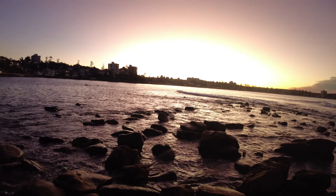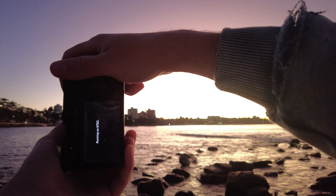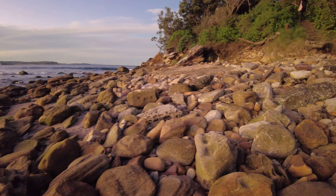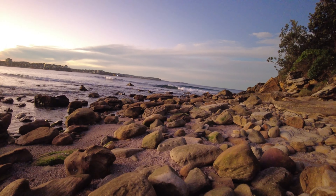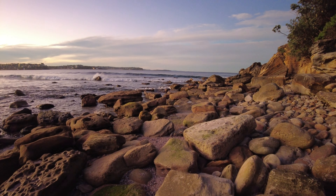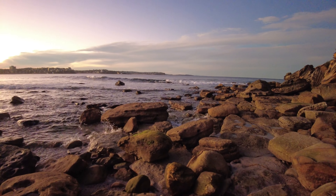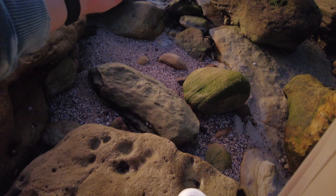Sorry about my rushing and being out of breath. I'm just very conscious that the light is disappearing quickly. Let's head this way a bit. I should have got here maybe 10 minutes earlier, but still — look at that colour. Oh, so nice.